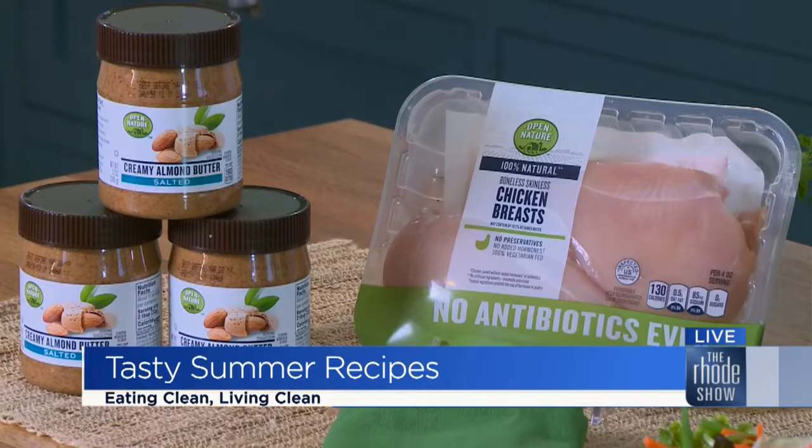Yeah, absolutely. For me, it's all about the quality of ingredients and when products are minimally processed, they taste so much better in the finished dish. That's why I prepared these recipes today using Open Nature products, which you're going to find available exclusively at Shaw's markets. They're free from added ingredients like MSG and Benzoates.